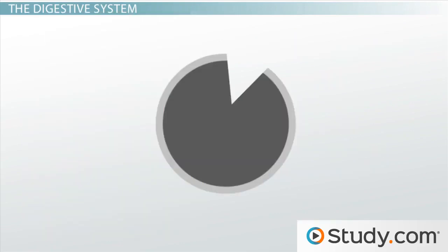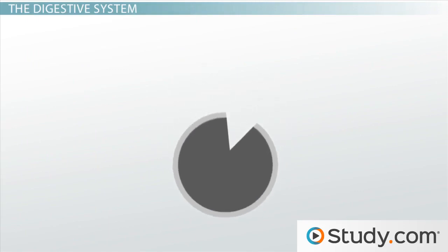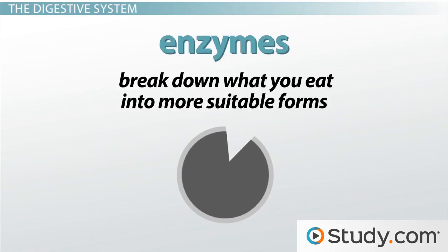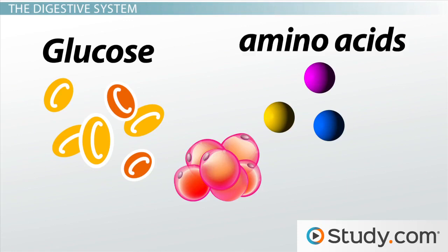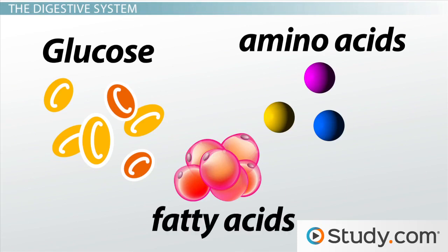After food is consumed, molecules in the digestive system called enzymes break down what you eat into more suitable forms, enabling your body to use food more effectively. For example, carbohydrates are broken down into glucose, protein is broken down into amino acids, and lipids, or fats, are broken down into fatty acids.